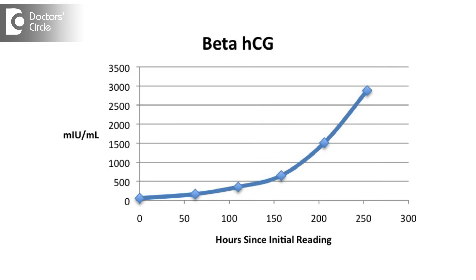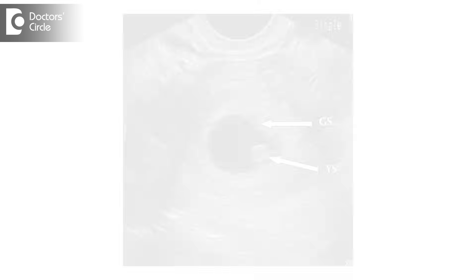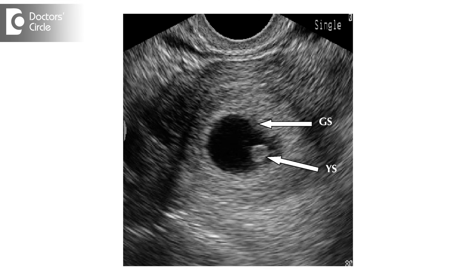Ideally, in a healthy pregnancy, the serum beta HCG doubles up every 48 hours. When the value reaches between 1500 to 2000, the transvaginal sonography shows the gestational sac and yolk sac. In missed abortion, blighted ovum, or chemical pregnancy, the rise in beta HCG is very slow, and sometimes after a rise, we may see a fall in values, suggesting it is an unhealthy pregnancy.